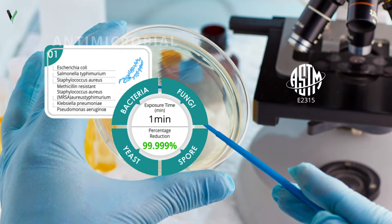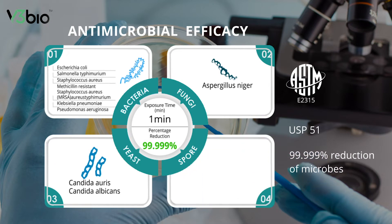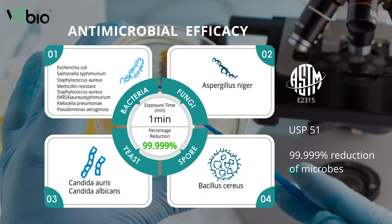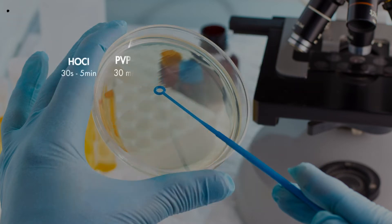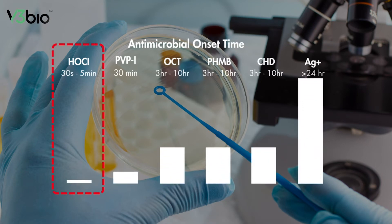ElectroSynSoma has undergone antimicrobial studies against a wide range of microbes, with reduction of microbes up to 99.999% within one minute. Clinical data shows that hypochlorous acid has the shortest antimicrobial onset time compared to other wound care solutions.